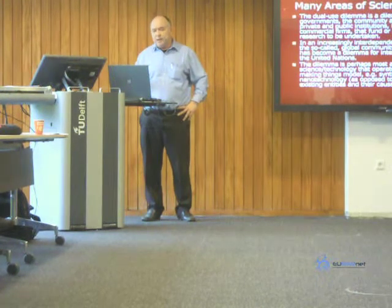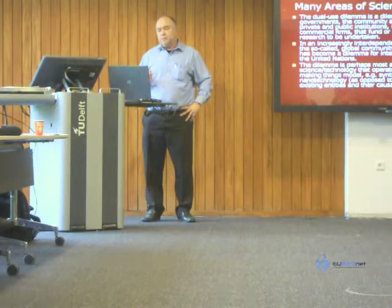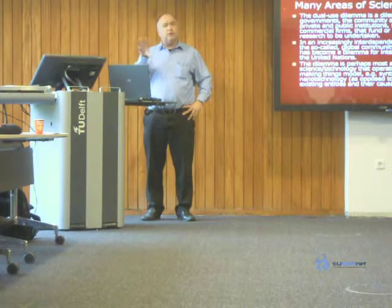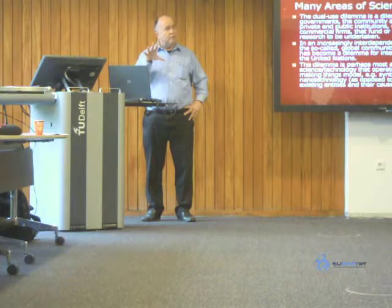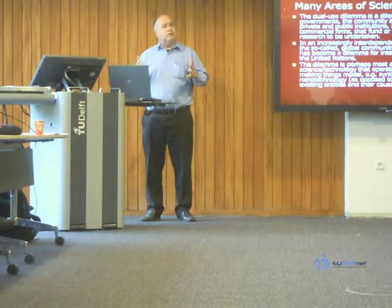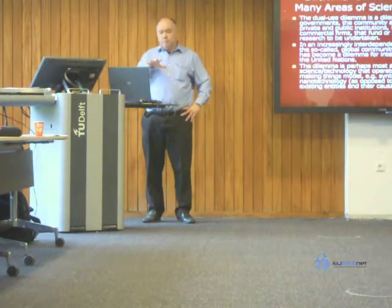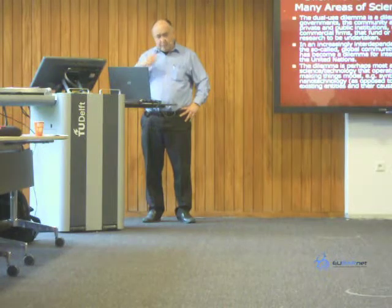In a democracy, the community must ultimately make these decisions. In an increasingly interdependent set of nation states — the so-called global community — the dual-use dilemma has become a dilemma for international bodies such as the United Nations. It's a problem within the context of the European Union, but also a global problem because science knows no boundaries. The work in the biological sciences and technology doesn't stop at the European or Netherlands border. These issues transcend borders and therefore become a dilemma for the international community and bodies such as the United Nations and the WHO.